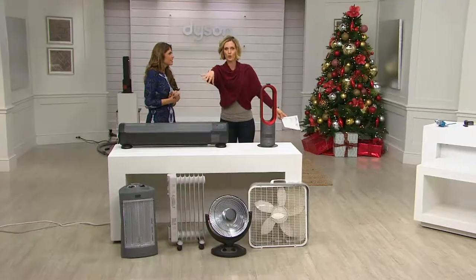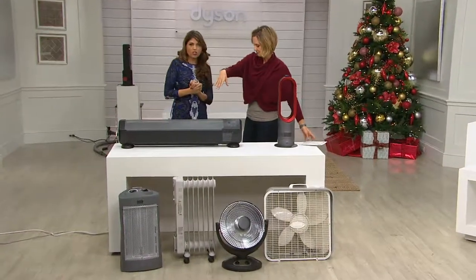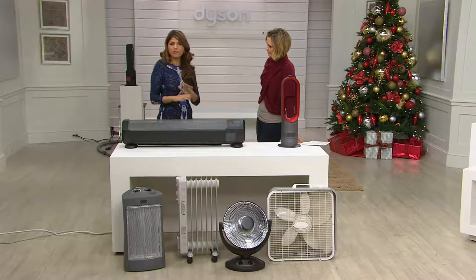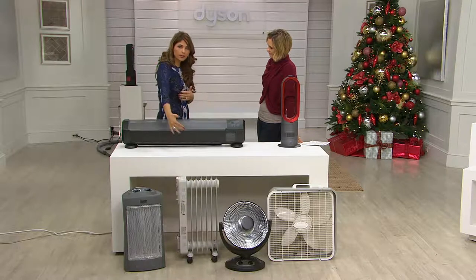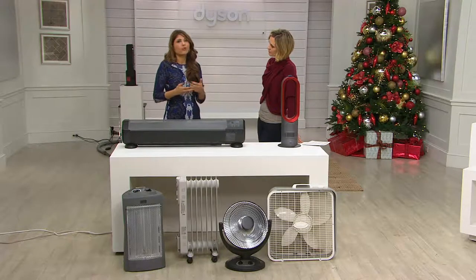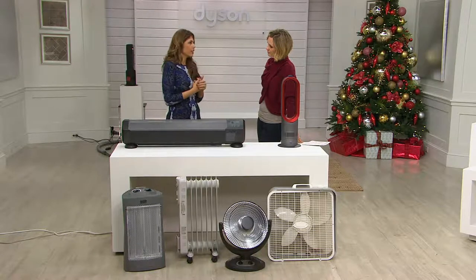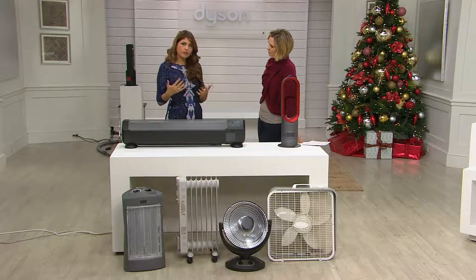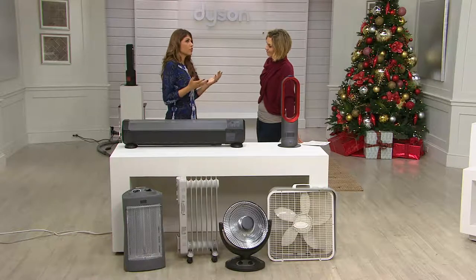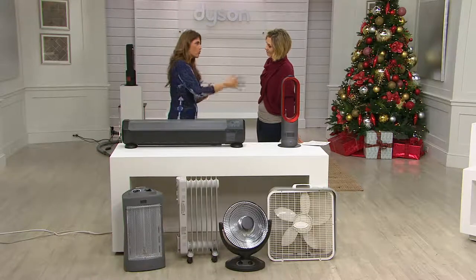Here are some alternatives to the Dyson — a cornucopia of different types of things you can use in your home: different space heaters, radiator heaters, even different fans. Really the question is, what would you spend on a really great heater? What would you spend on a really great fan? We're still in the thirties and forties — wait till it gets colder. It's going to be seven degrees. It was negative here in Pennsylvania last year.